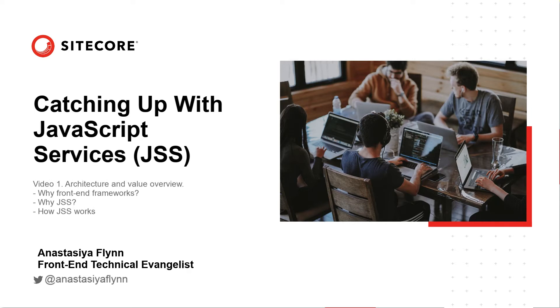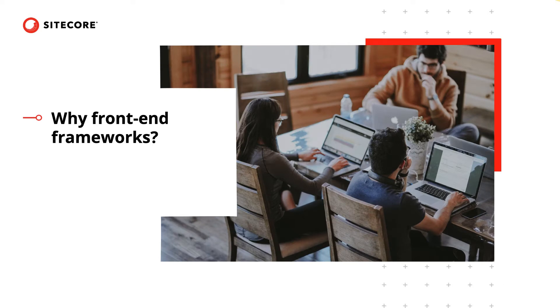Keep an eye out for future videos in this series, where I will cover features from the upcoming release, which will be JSS 12 for Sitecore 9.2. Let's jump right in.